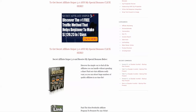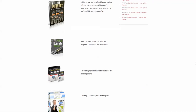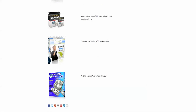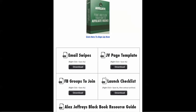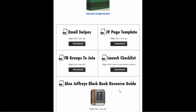Here are the bonuses available to you today: Affiliate Army, Affiliate Link Reader, how to find the most profitable affiliate programs, an Affiliate Template Pro Pack, Affiliate Army Secrets, and the Affiliate Advantage WordPress plugin. Once you press the buy button, you also get access to Affiliate Target software, email swipes, JV templates, Facebook groups to join, a launch checklist, and a Blackbook Resource Guide.